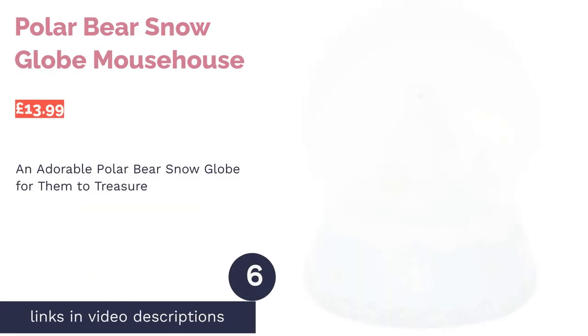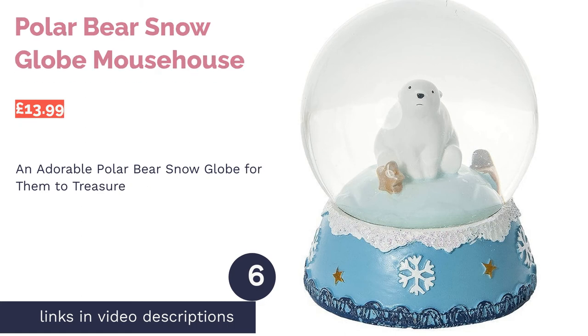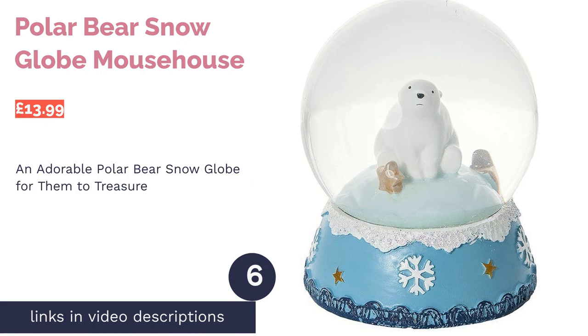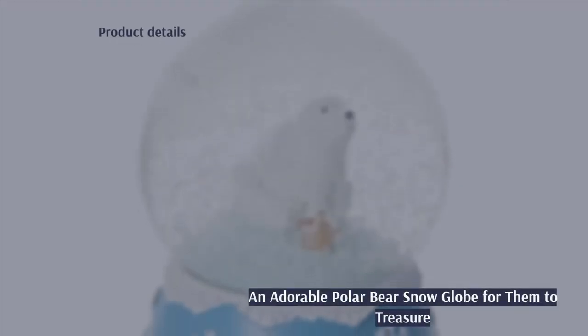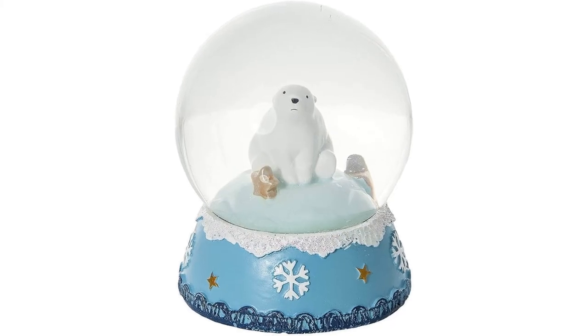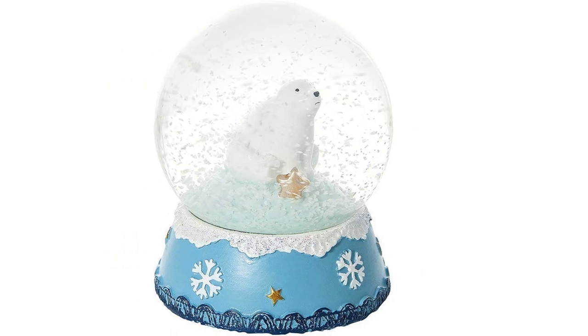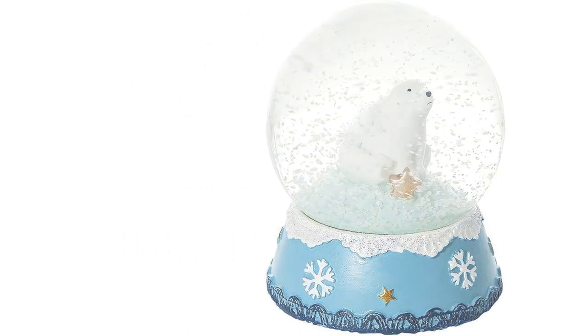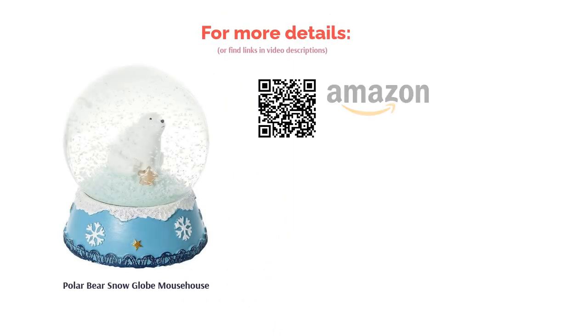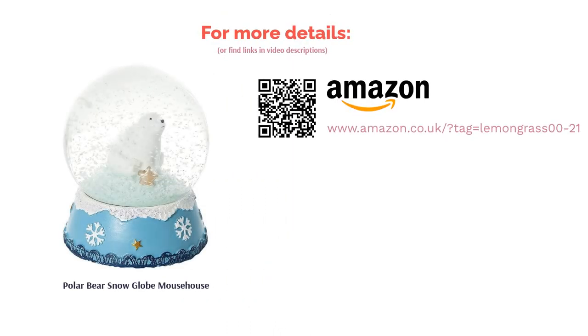The next product on our list is the Polar Bear Snow Globe by Mouse House. Are you looking for something extra to put under the Christmas tree? This mini Polar Bear Snow Globe makes a nice gift — you could even add on a selection of treats and create a festive gift hamper. Sometimes it's nice to have a little variety. The polar bear is a cute creation, but the globe does look a little empty, as there's only one character that doesn't fill the whole space. Still, it's a well-matched gift for someone who loves all things polar and doesn't want anything too showy.